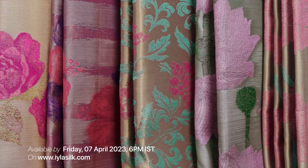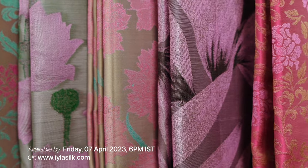All these saris will be launched on our website ilasil.com on April 7th at 6 PM IST. Check out the video, decide which sari you'd like to purchase, and go to the website at that time to place your order. We look forward to your purchase — until next time, bye!